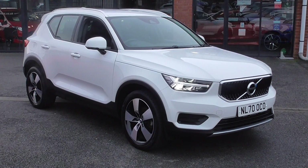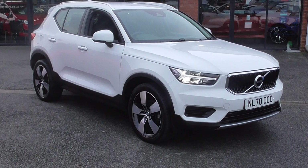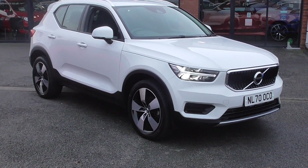Round town, motorway — it does it all very, very well. It's a lovely looking car in the Momentum model, so it comes very well specified.